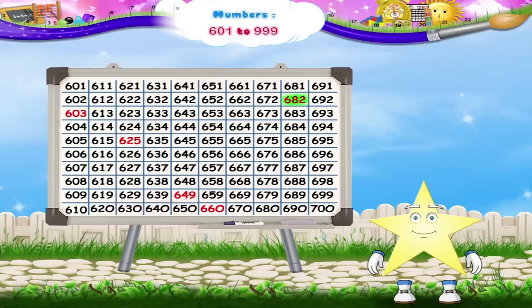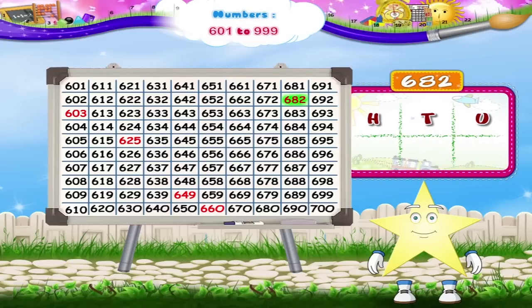Can you read the next number, Starry? Yes, the next number is 682. It has six hundreds, eight tens, and two ones.